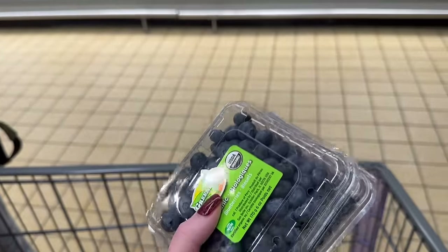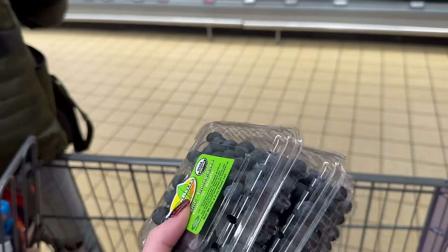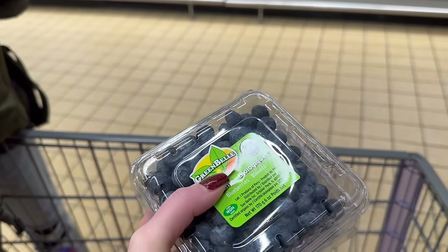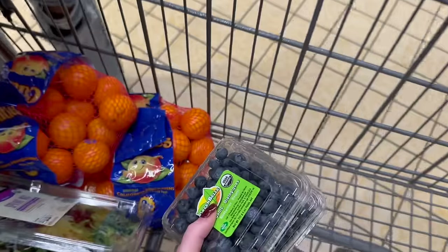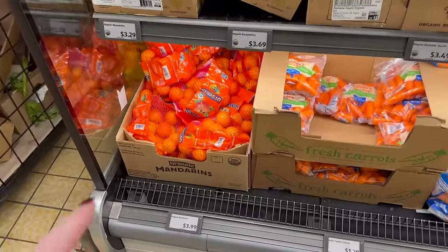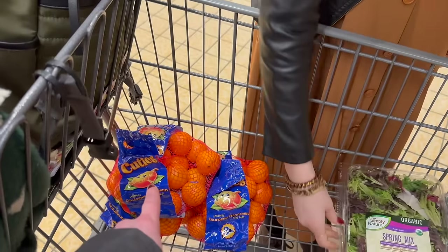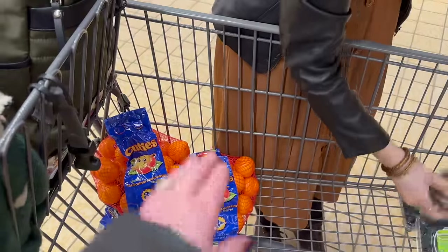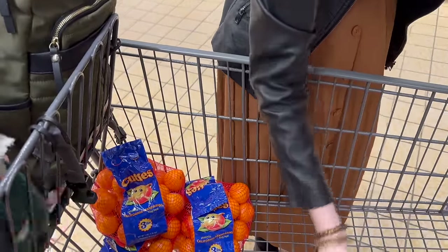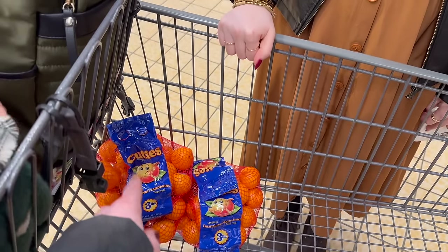To save money you can grab frozen blueberries, but I want to make blueberry muffins and have something for the little ones to snack on. It's better they reach for blueberries over chips or crackers. They do have organic oranges for $3.99, but these are a dollar cheaper, they're non-GMO, and we're looking to save money in 2024 — not everything has to be perfect. Save a dollar per bag with the non-GMO.